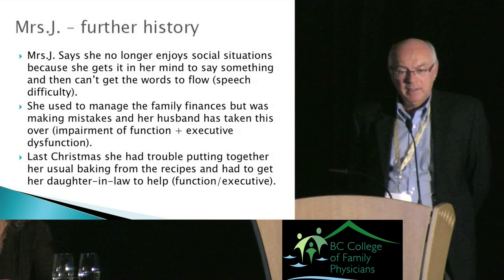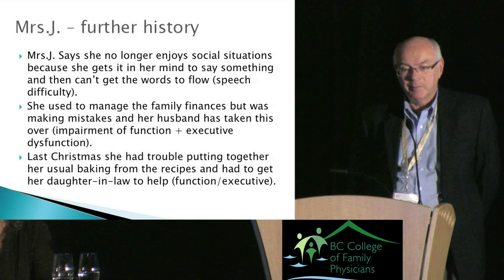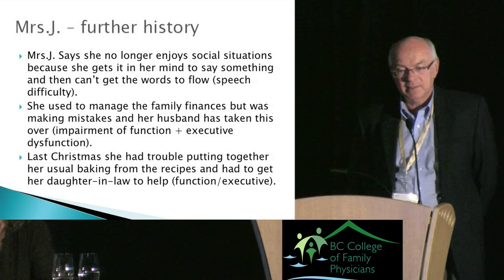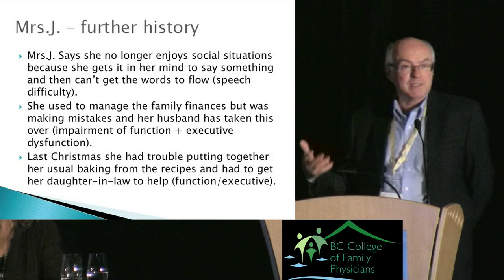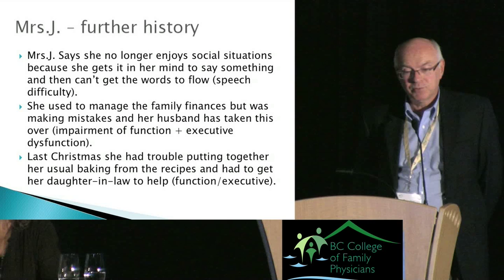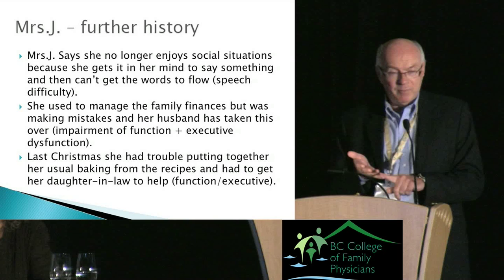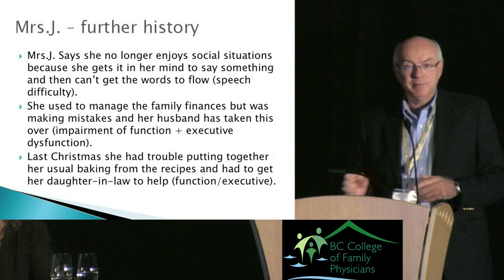At the next visit we find: Mrs. J no longer enjoys social situations because she can't get words to flow — speech difficulty. She used to manage family finances but was making mistakes, and her husband has taken that over — executive function problems and evidence of disability. Last Christmas she had trouble putting together her usual baking from recipes and needed her daughter-in-law's help. She clearly meets the criteria for dementia: memory, executive function, speech deficits, and loss of independence.